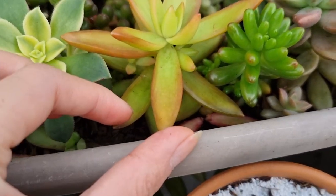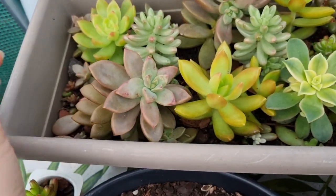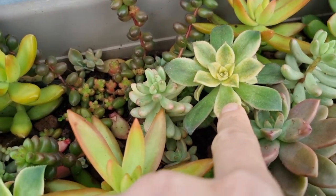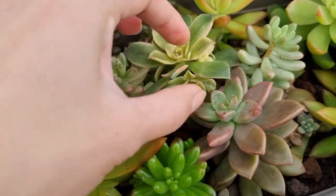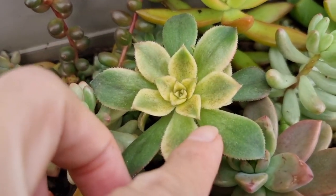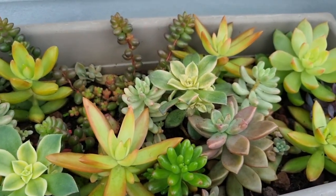Everything still has a few marks but is doing okay. Except for the sedeveria kiwi — the leaves got burned. There are black freckles on the leaves.